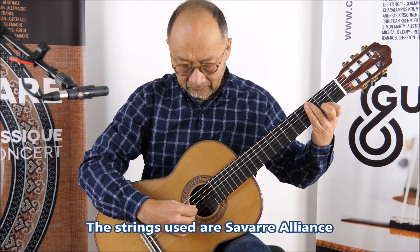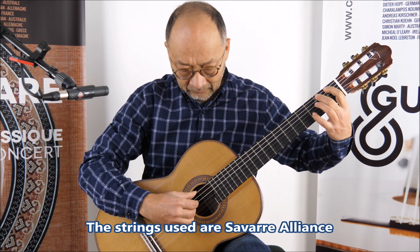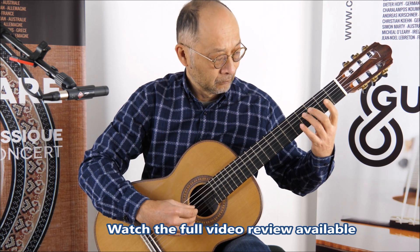The guitar's a little bit more open — it's just a little bit of color to the top. The guitar's a little bit more open. Thank you.